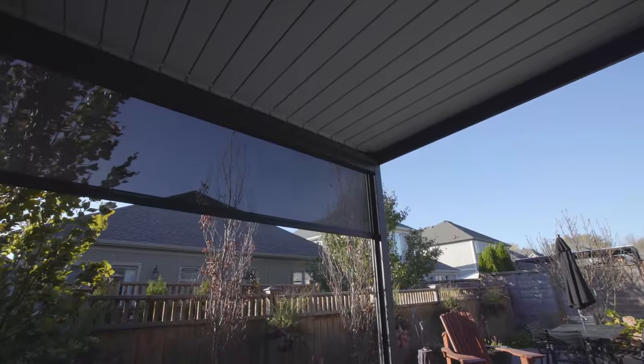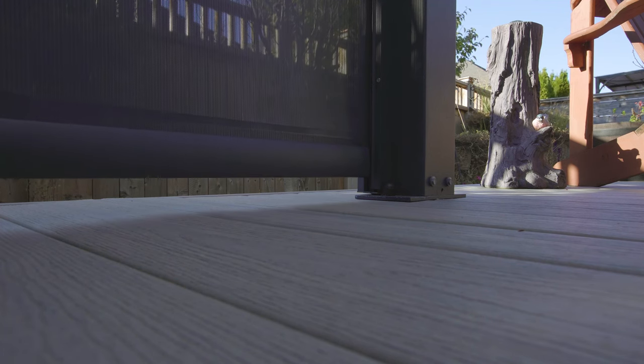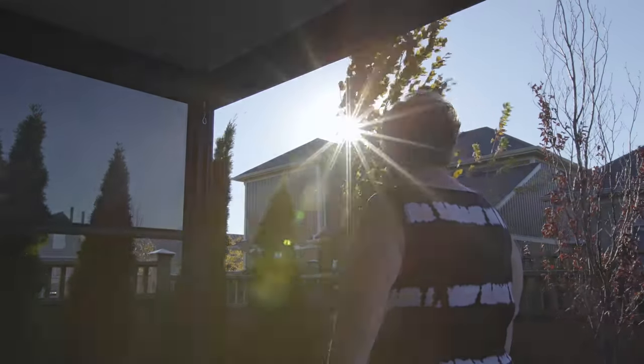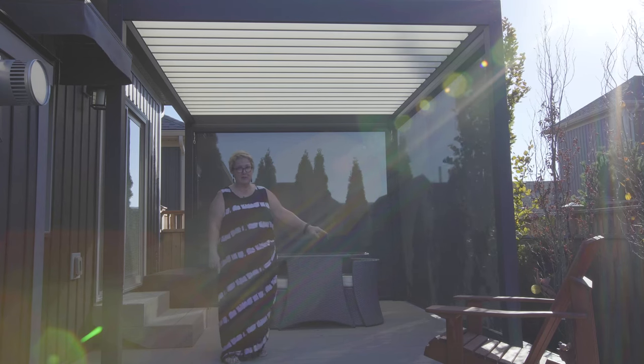I added the zip screens for two reasons. One, because I'm so close to my neighbours — our yards are so small here — so I wanted some privacy. And this is a very, very gusty day today, so it's a perfect example to show people that these zip screens are basically not moving.